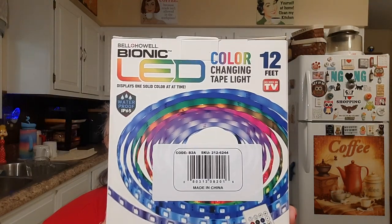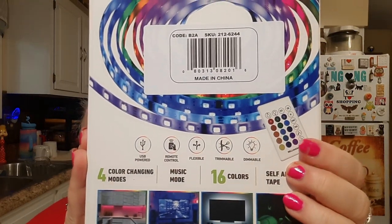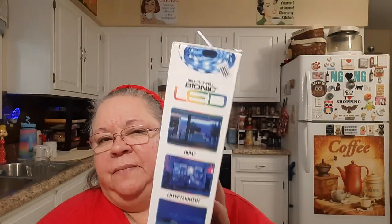I picked up the Bell and Howell Bionic LED tape light — this is a 12-foot as-seen-on-TV color-changing tape light. It comes with a remote control, four color-changing modes, music mode, 16 colors, and self-adhesive tape. You can put it in your living room, kitchen, basement, garage, on your car and truck, for holiday lighting, or in the bedroom. It comes with the remote and that was $19.99.